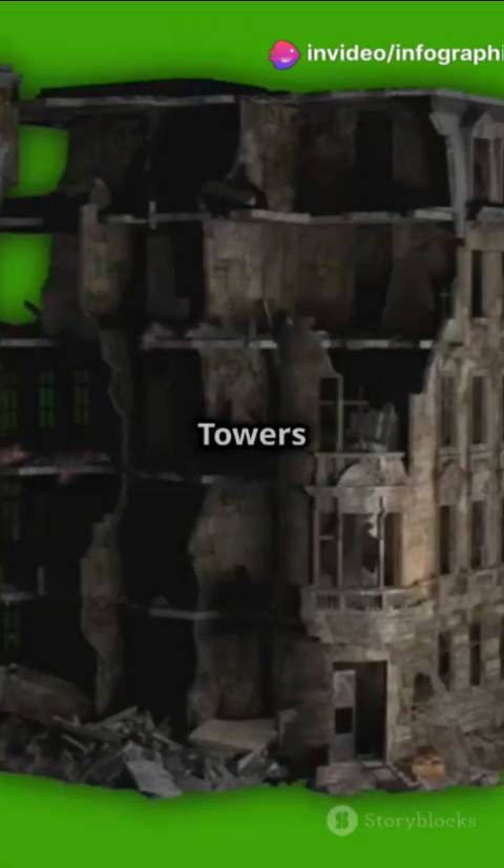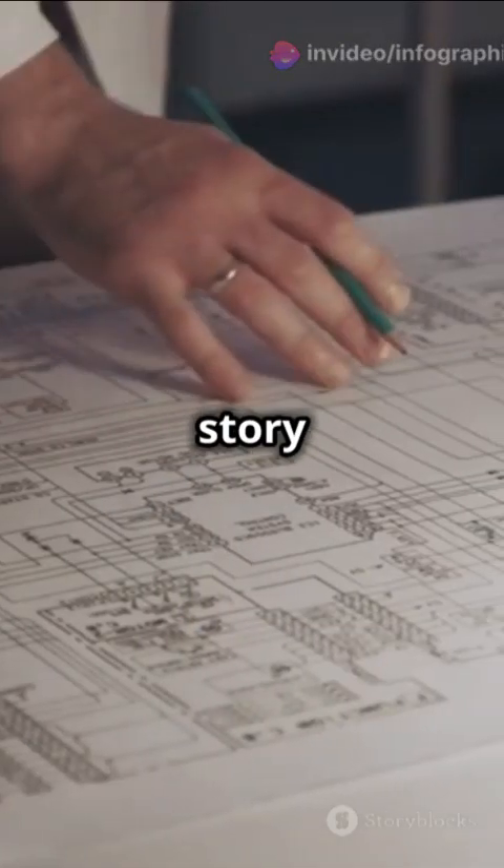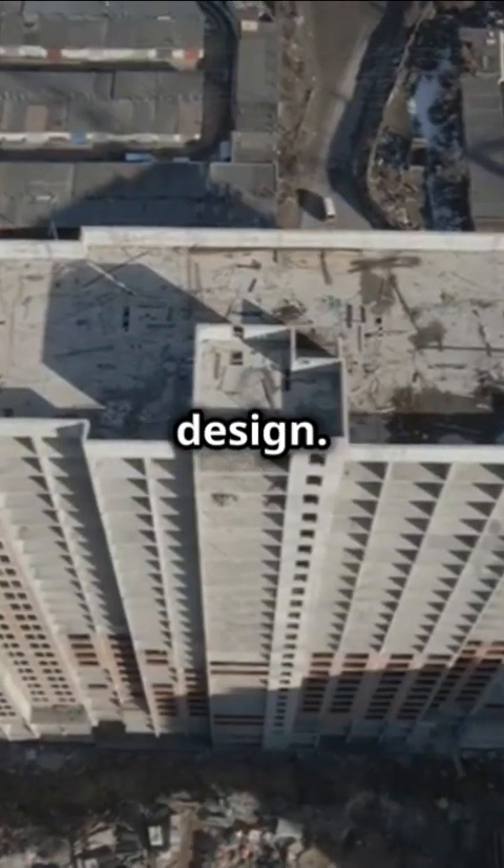On September 11, 2001, the world watched in disbelief as the Twin Towers of the World Trade Center collapsed. But beyond the tragedy lies a story of engineering and how it forever changed skyscraper design.